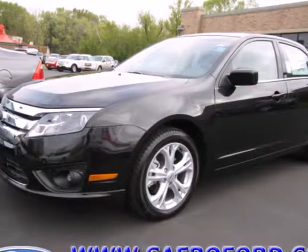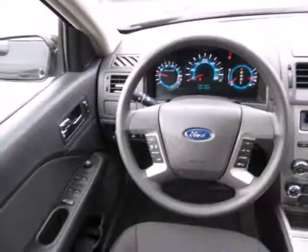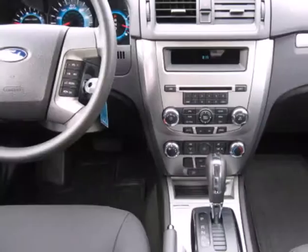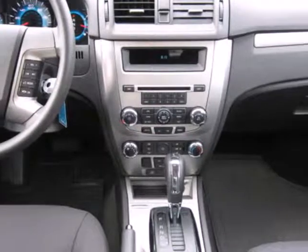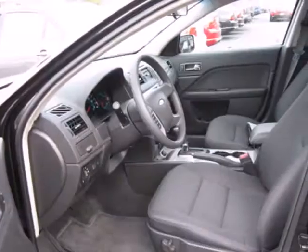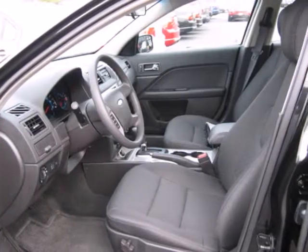It's a 2012 Ford Fusion. This sedan has fun to drive styling and makes for a plentiful investment, with standard features like cruise control, keyless entry, and power windows, locks, and mirrors. Safety features like anti-lock brakes and front and rear stabilizer bars protect you on the road.